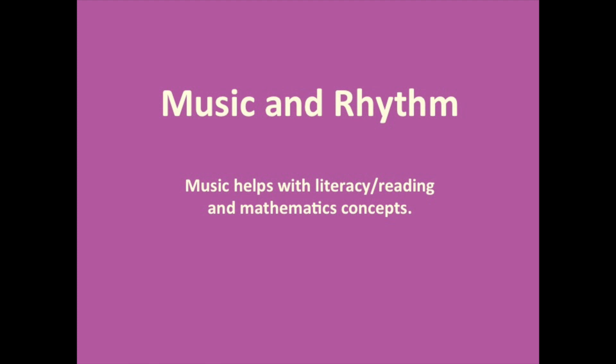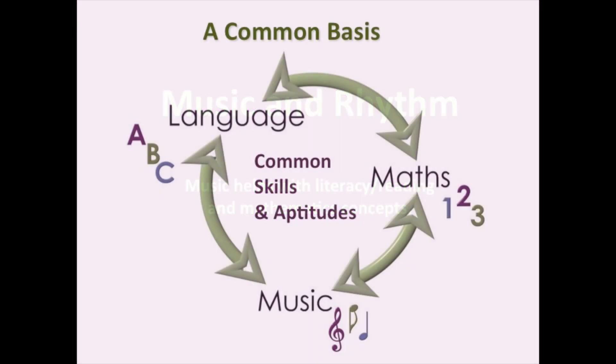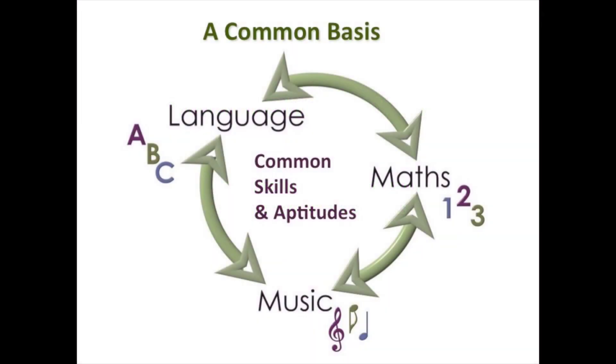And even when you speak, you have a rhythm and a rhyme to your voice. Language, maths, and music all have common skills and common aptitudes. We know that those common aptitudes all help and support each other.